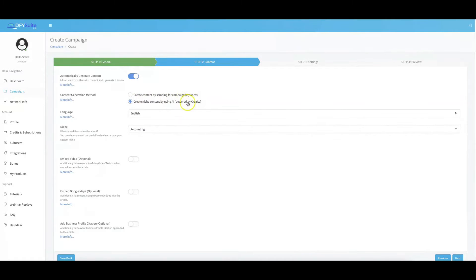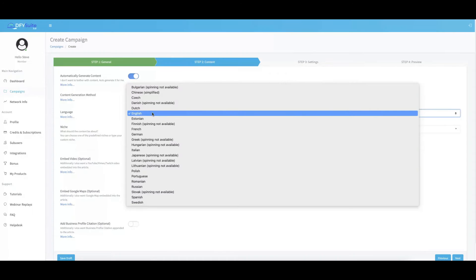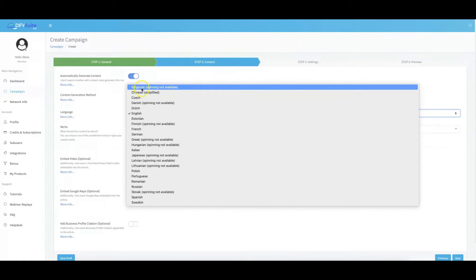From here, you just select the language. A big update in version 4.0 is that we added 12 additional languages into our platform, bringing us to 23 of the biggest languages available. You can now get done-for-you syndication in all of them. I'll go ahead and leave it in English.